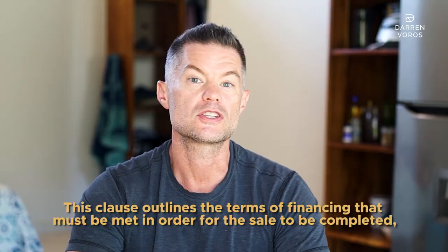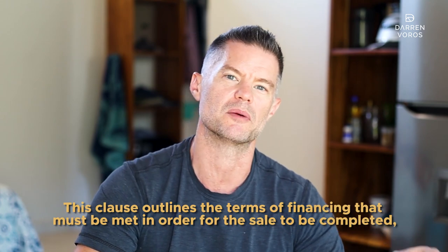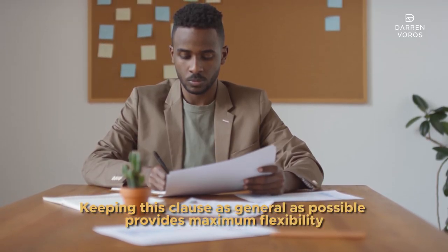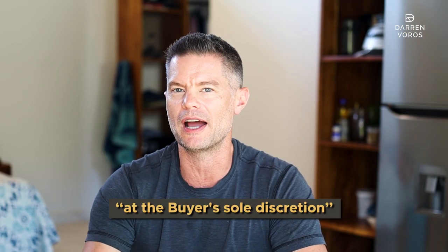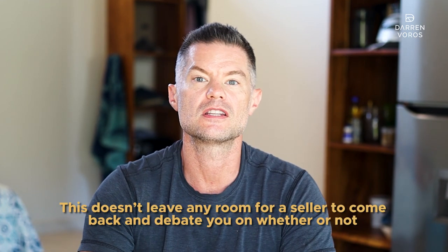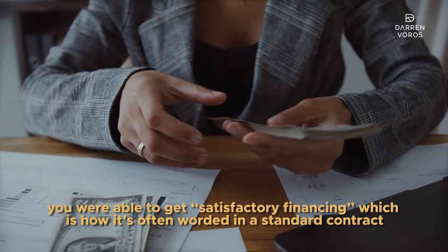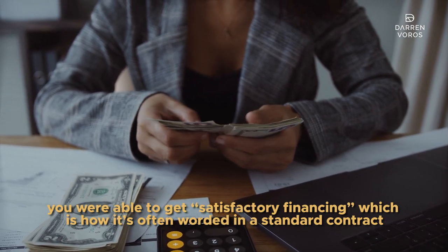Number six: a financing clause. This clause outlines the terms of the financing that must be met in order for the sale to be completed, including any necessary deposits or down payments or other important requirements. Keeping this clause as general as possible provides maximum flexibility if you decide you need to back out of the deal. I like to use the words 'at the buyer's sole discretion.' This doesn't leave any room for a seller to come back and debate you on whether or not you were able to get satisfactory financing, which is often how it's worded in a standard contract.